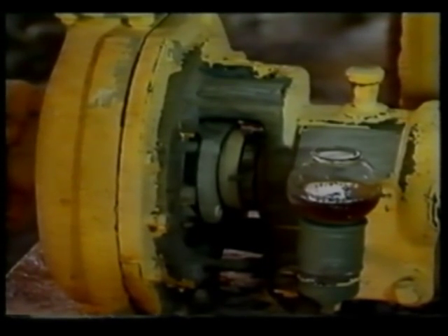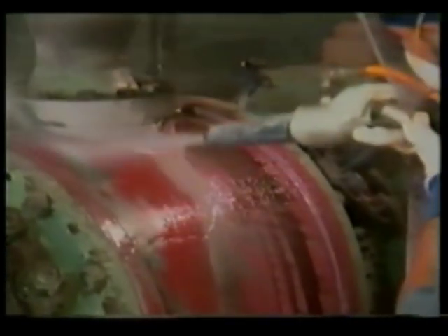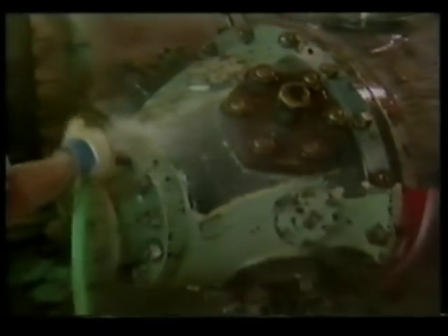ARMEX also saves you time because equipment will not have to be moved in order to be cleaned. The AcuStrip system will remove failing paint quickly and easily while leaving well-adhered paint intact. Depainting with ARMEX means the surface is left clean enough to repaint without further surface preparation — simply blast with ARMEX, rinse with water, and you're ready to repaint with an epoxy primer and urethane topcoat.